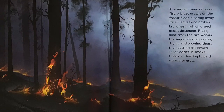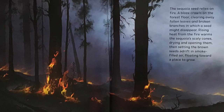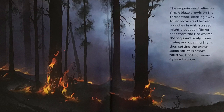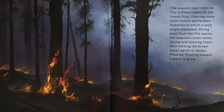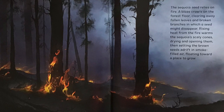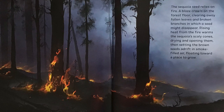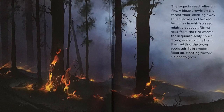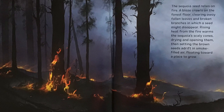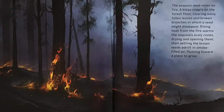The Sequoia seed relies on fire. A blaze crawls on the forest floor, clearing away fallen leaves and broken branches in which a seed might disappear. Rising heat from the fire warms the Sequoia's scaly cones, drying and opening them, then setting the brown seeds adrift in smoke-filled air, floating toward a place to grow.